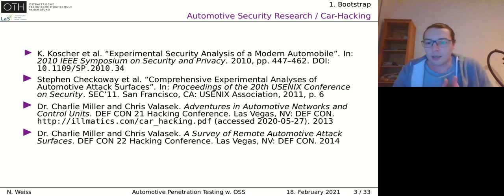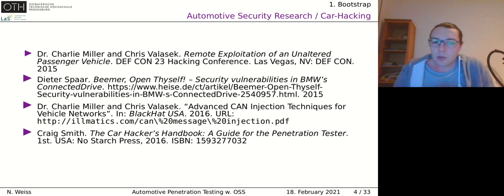For an overview of car hacking research, the most famous publications: in 2010 and 2011 Koscher et al. and Checkoway did very comprehensive analyses of cars, published in USENIX and IEEE. In 2013 Miller and Valasek started, producing several publications. The third famous one was the remote hack of a Jeep, which probably everyone interested in this field knows. We also had in 2015 a hack from a German hacker who was able to open a car remotely through some vulnerabilities.